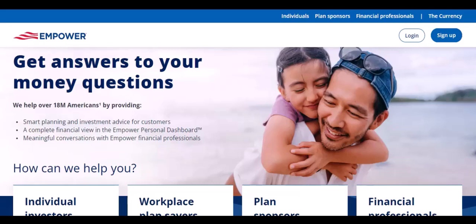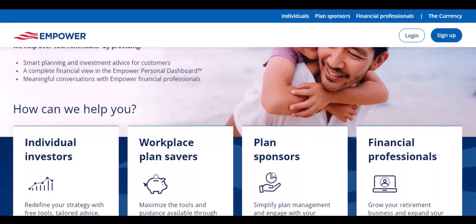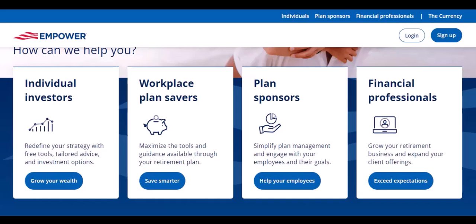One of the standout features is budgeting. Forget those complicated spreadsheets or pen and paper systems. Empower's budgeting tool is like having a personal financial coach. It analyzes your spending habits, suggests budget categories, and helps you set realistic goals. It's like having a tiny financial advisor in your pocket.